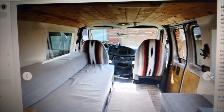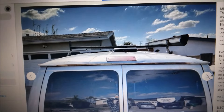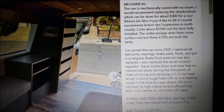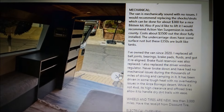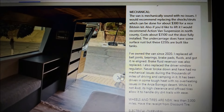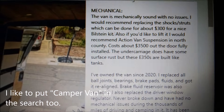I found this van because I did a video for you guys on how to find a van that already has a lift kit on it. I told you guys: put 'Action Van suspension,' put 'Weld Tech,' or put 'lifted van,' or put 'lifted Econoline' — that's how you find a van already lifted. And this is one of the vans that showed up in the search results.